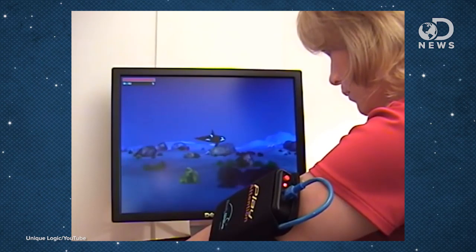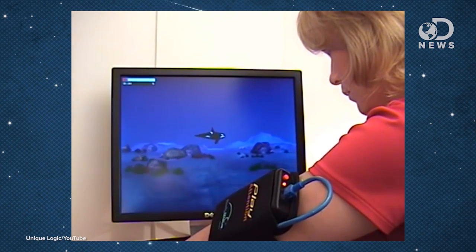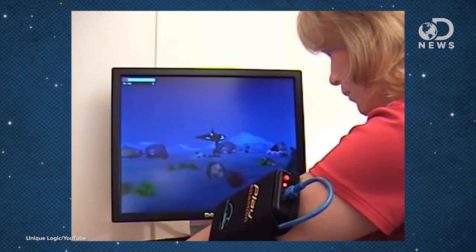If you're feeling distracted, another NASA spin-off might help. Unique Logic created a game that helps you learn to pay attention by monitoring your brainwaves. NASA scientists know that too much automation makes the mind wander, and they wanted pilots to have an automated system that could tell if they were distracted.